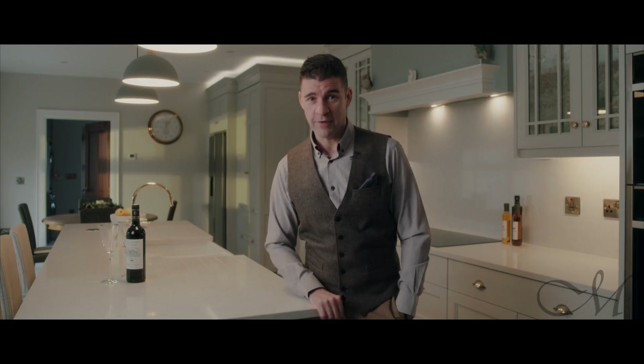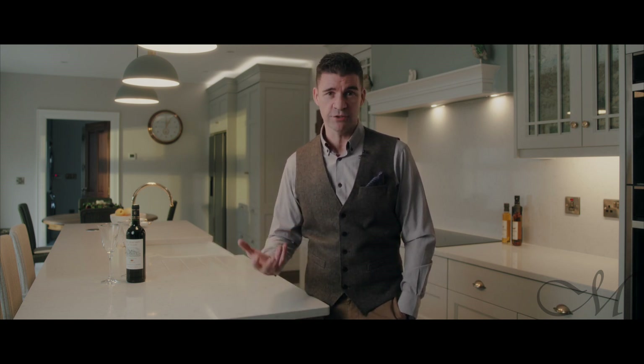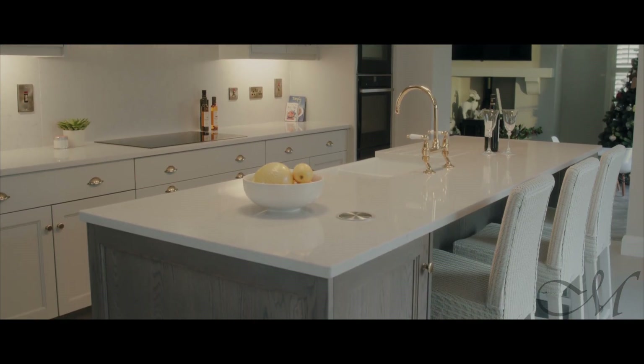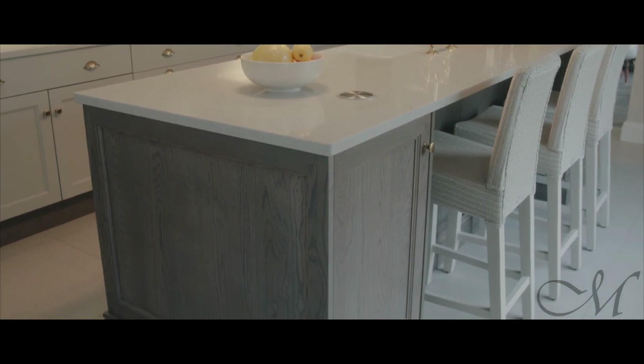The island was very important as well, because it's the social and functional interface that allows for conversations to develop while people and the client were using the kitchen. So it was important we got that right, and it became the focal point of the whole design.